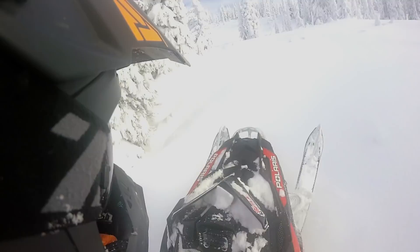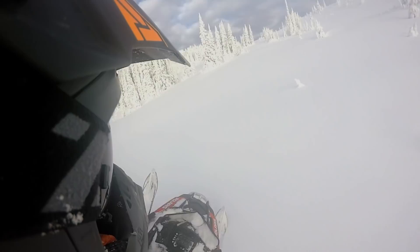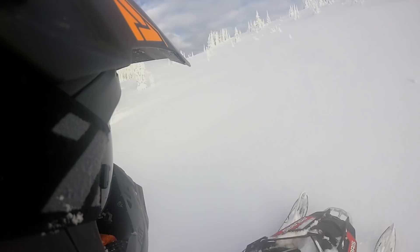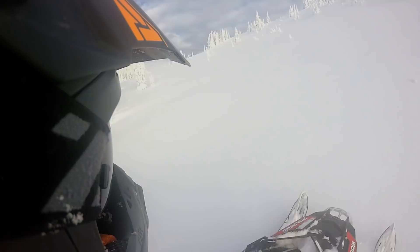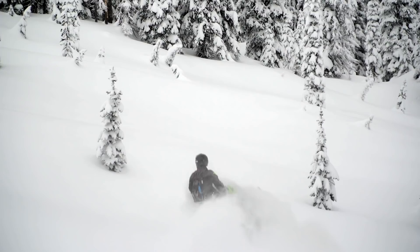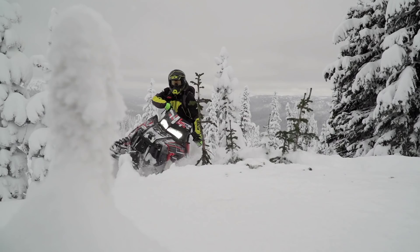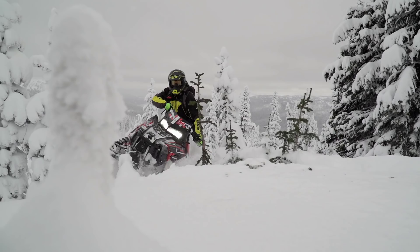At Grizzly Lodge we start our operation in the beginning of December — usually the first weekend — and we run right through to the end of April, around April 20th. Snow conditions up here, there's not really a bad time to come. December we usually get a lot more powder days, but we always tell people the best time is when you're here because we can't predict the weather. We're pretty fortunate — we usually get a lot of snowfall to reload the mountains, and we usually don't go longer than a week without getting snow.